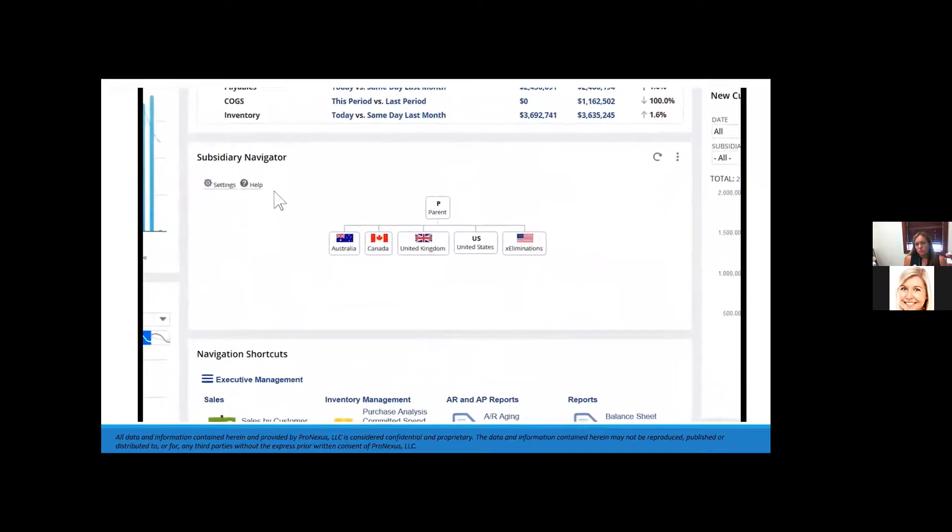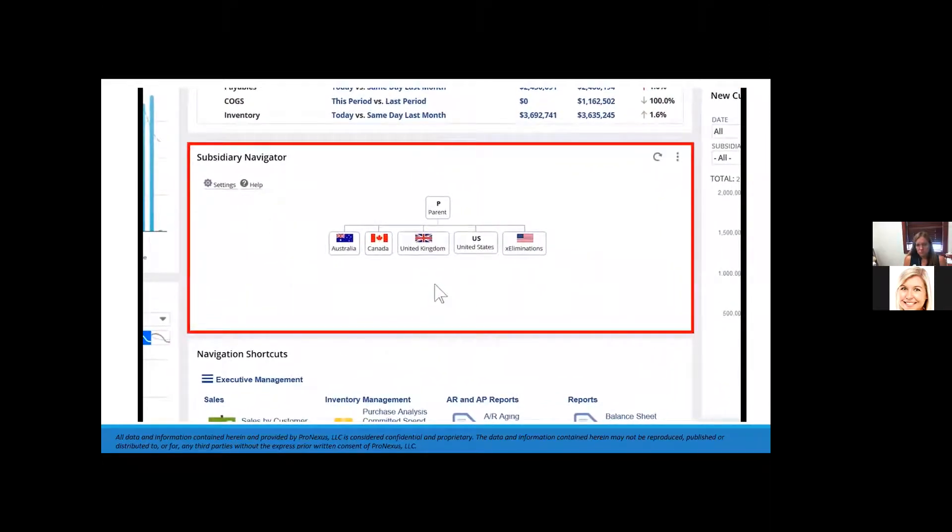With NetSuite OneWorld I can slice and dice my reporting and dashboard views to provide financial data on specific subsidiaries. Right from the dashboard we can see our subsidiary navigator — a portlet that allows me to change the entire contents of my dashboard to one specific subsidiary with just one click.